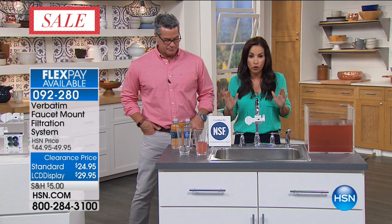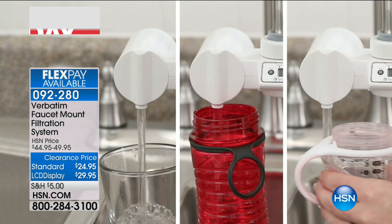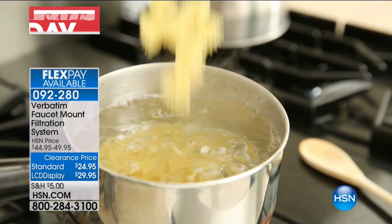There might be other water filters in the hundreds that have that certification, but at this price and on clearance, this is just a crazy price for this type of technology. Things like lead, parasites, microbial cysts — the stuff they warn you about when they say 'don't drink the water' — this is what they're talking about. And Verbatim is giving you this advanced technology in a filter that is this small.